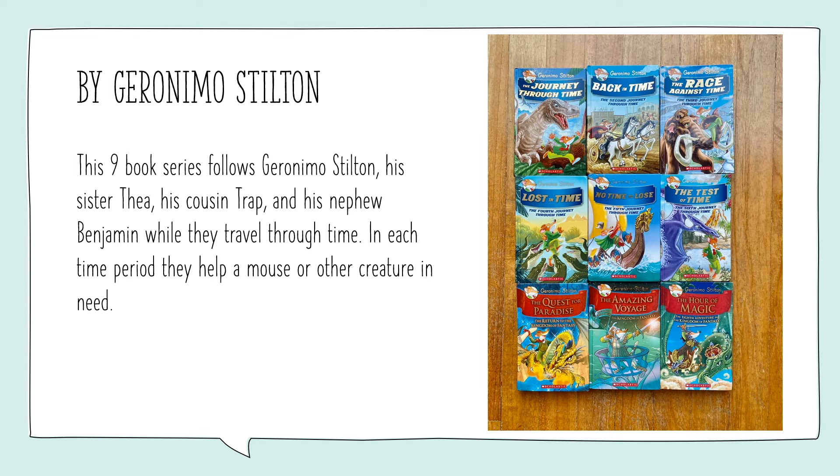The cool thing about the Geronimo Stilton series is that there is fact with fiction. So you get to see interesting facts about that time period and what was going on, as well as an interesting story.